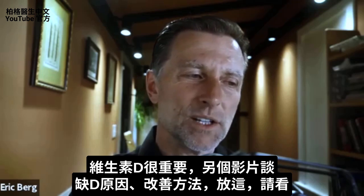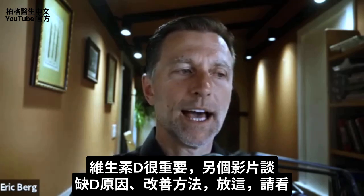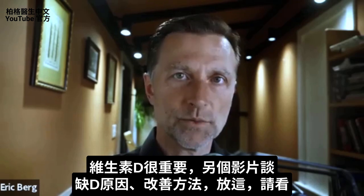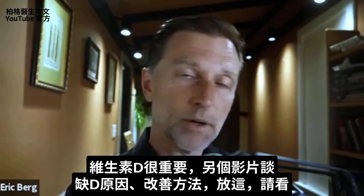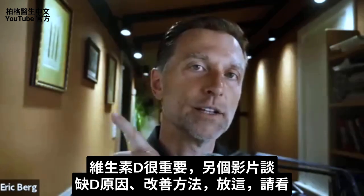Because vitamin D is so important, I created another video showing all the reasons why you might be deficient and what to do to overcome that. Check it out.